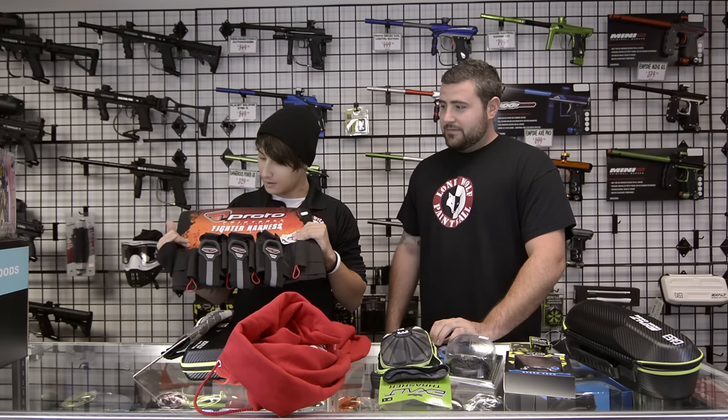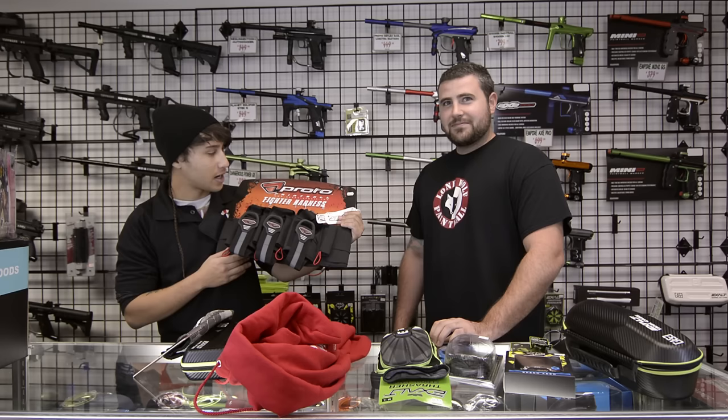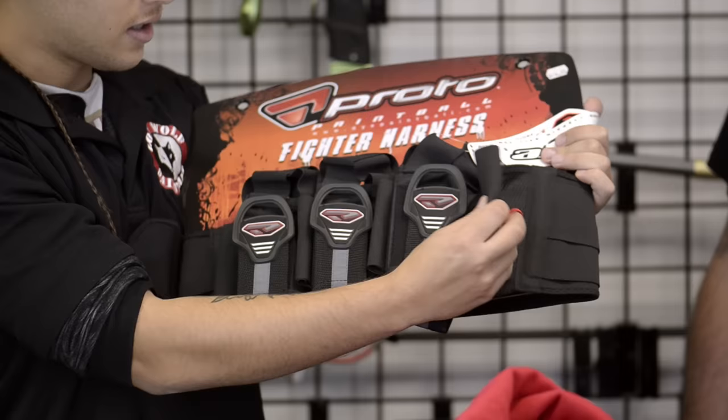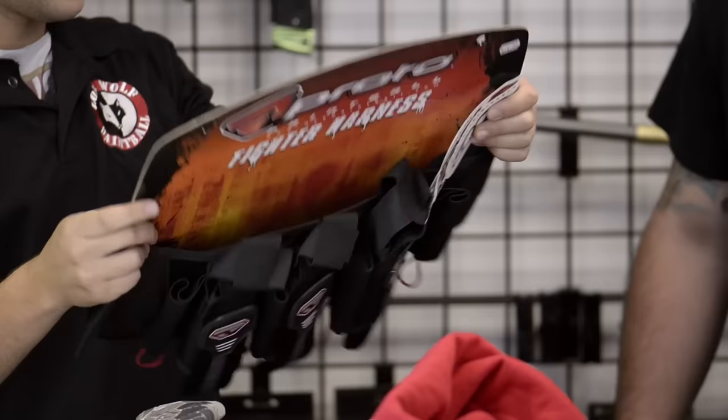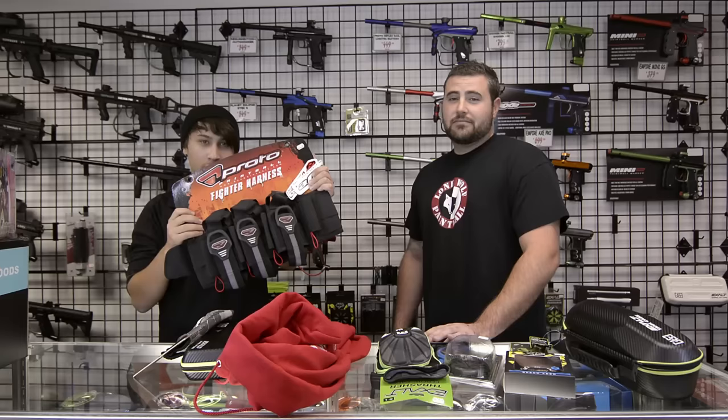We've also got an intro-level speedball pod pack. Everyone's going to need a pod pack at some point, especially if you're playing any sort of serious games and shooting a lot of paint per second — you're going to need something to carry all that extra ammo. One of these is $44.95. It's got three main slots plus a couple extras. It does the exact same thing as every high-end one out there. It carries paint — that's pretty much what it does.